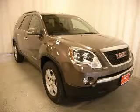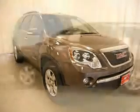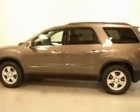We are proud to present this excellent certified 2008 GMC Acadia. This Acadia has a 3.6L V6 engine and an automatic transmission.